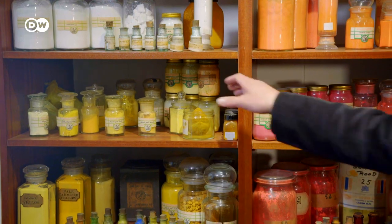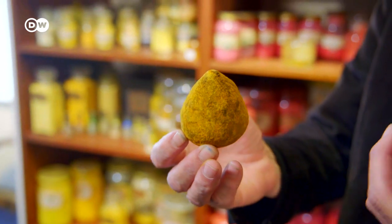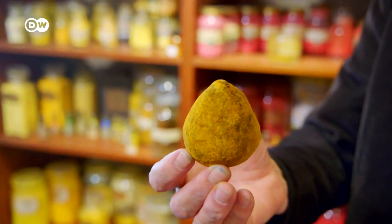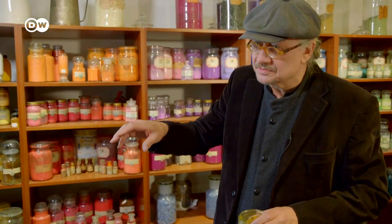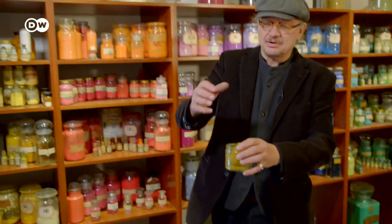Let me tell you a few stories about some pigments. What we've got here is the color Indian Yellow — it's a very nice transparent color. It was made in India where cows were fed with mango leaves, lots of mango leaves. Then the cows would urinate, the urine was kept in straw, and then they made balls out of it and dried it a little bit. You can still smell the urine of these cows.